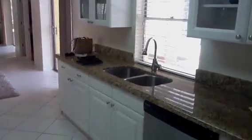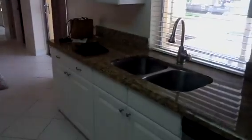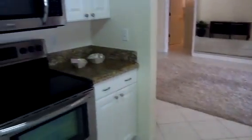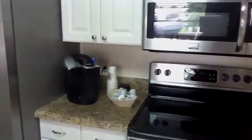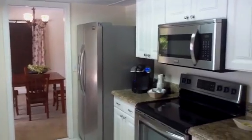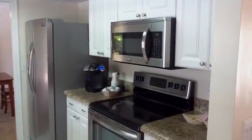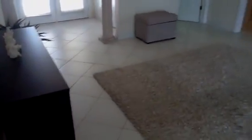We've got the kitchen with granite, cabinetry, stainless steel appliances. Hope I'm not making you dizzy, going too fast. And, of course, you have the carpet in the living room, but you've got the tile here.